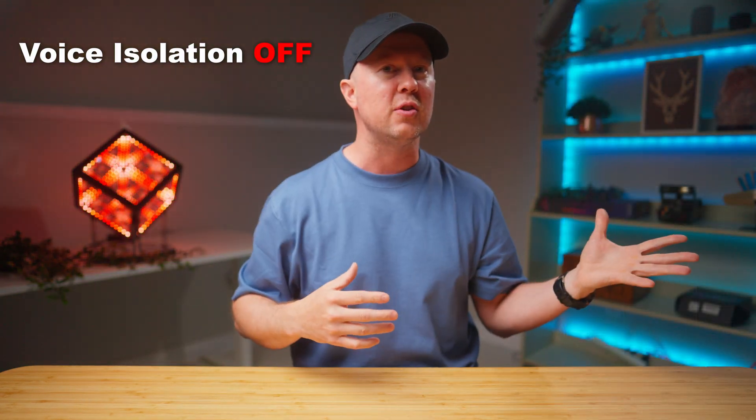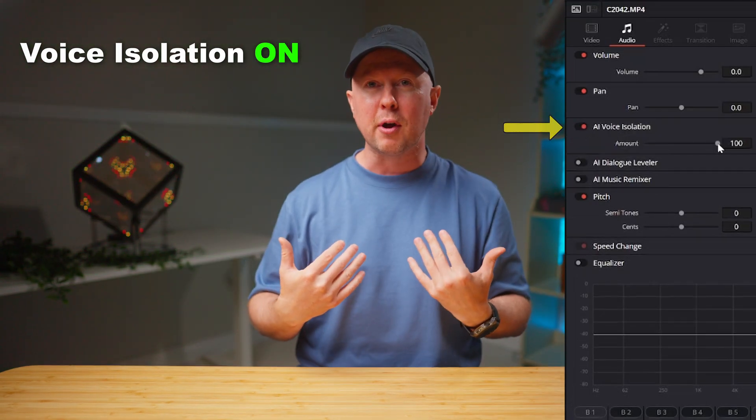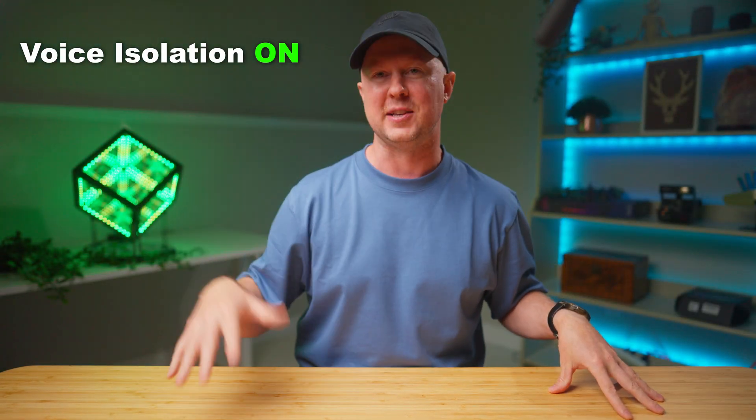They want to see you and hear you in high quality. And by clicking this little button, I've been able to put off sound treating this room, which is good because I'm moving next week. And this will be the last video I ever make in this room.